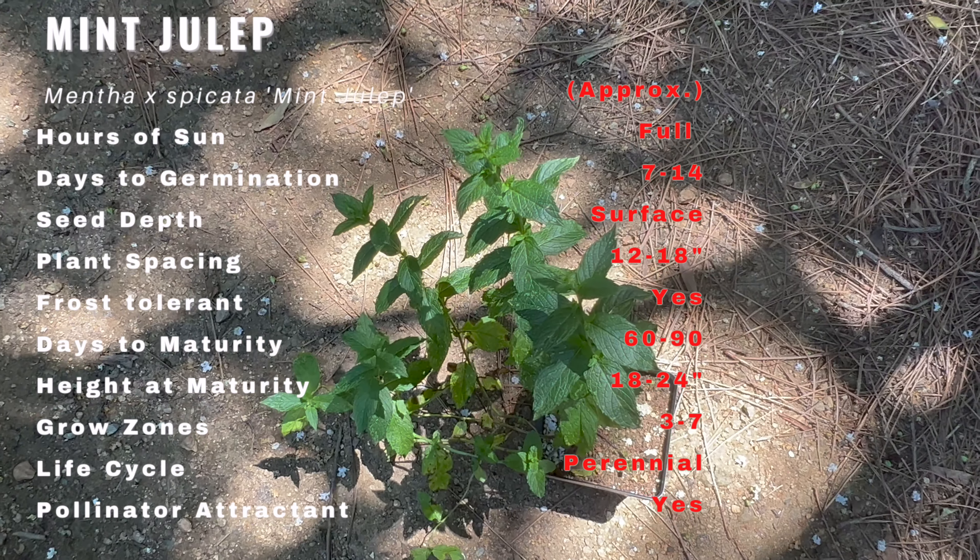Mint julep is a perennial herb that features lush, bright green leaves with a delightful serrated edge. Its leaves release a refreshing aroma of mint when gently rubbed, filling the air with a cool and invigorating fragrance. This particular variety of mint is known for its vigorous growth and abundant foliage, making it a stunning addition to any garden or herb collection.